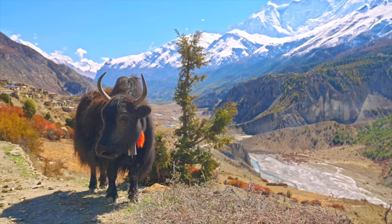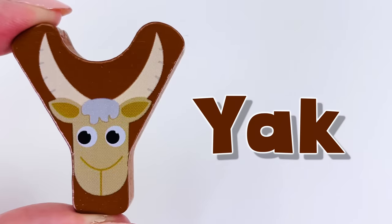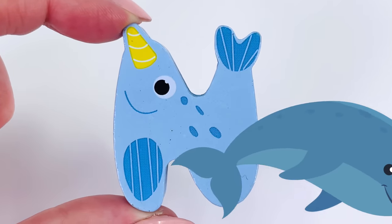That's right, it's a yak! And we found another letter. The letter Y. Y is for yak. The letter Y. This is an ocean animal.